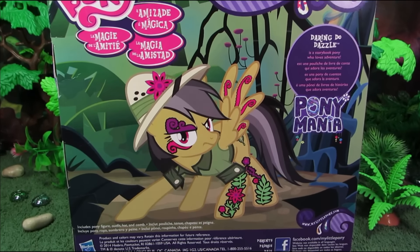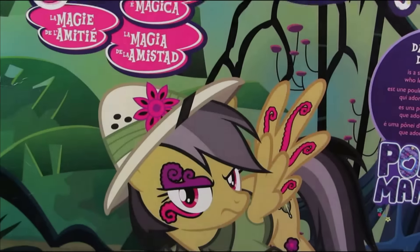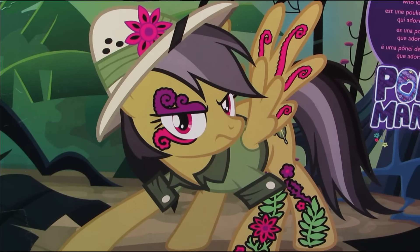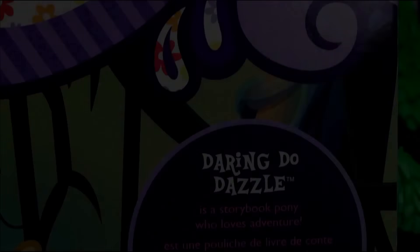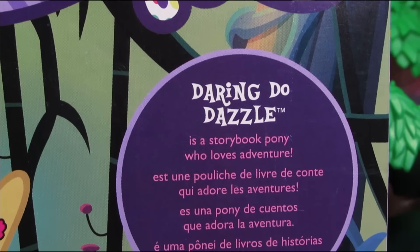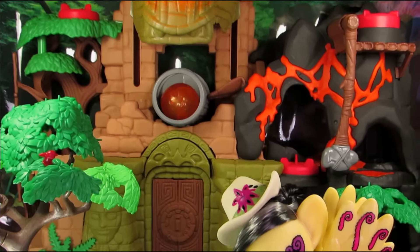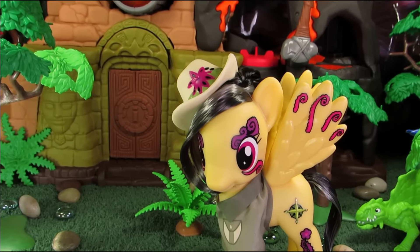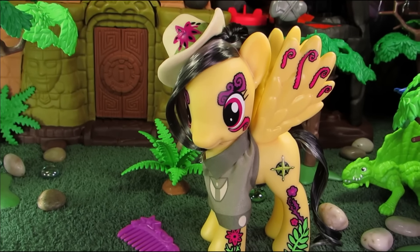As with all the characters in the Pony Mania line, Daring-Do is covered in designs! The extra emblems on Dew seem to be jungle themed, and that really does match her character because she's an explorer similar to Indiana Jones! That said, I just prefer a plain old Daring-Do, and that's exactly why I gave this little pony a bath in acetone before filming the intro!